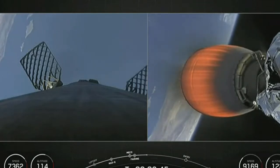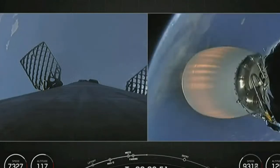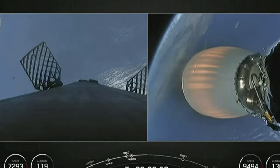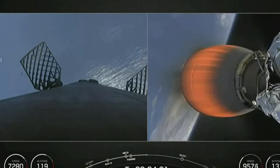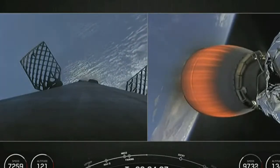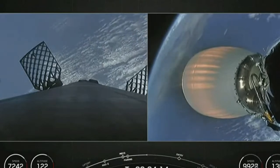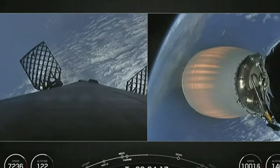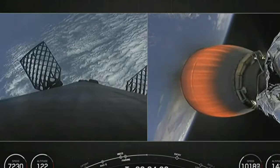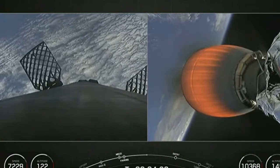Beautiful live views from the first stage on your left and the second stage on your right. You can see those grid fins on the first stage and that Merlin vacuum engine on the second stage. The first stage booster supporting today's mission has previously launched 10 times, including Crew 1, Crew 2, SXM-8, CRS-23, IXPE, Transporter 4 and 5, Global Star FM-15, and one other Starlink mission — quite a repertoire of launches under its belt.